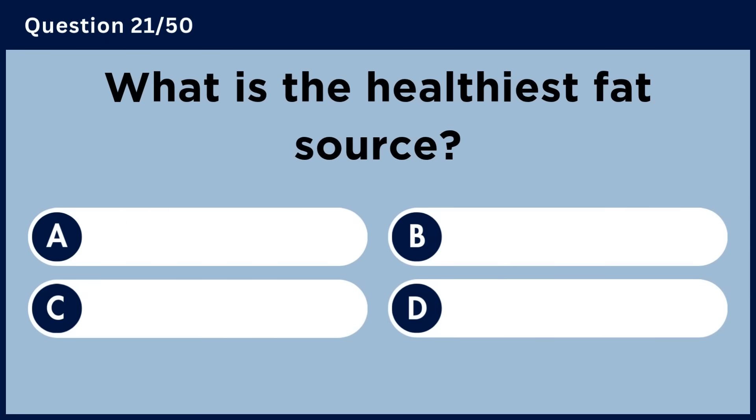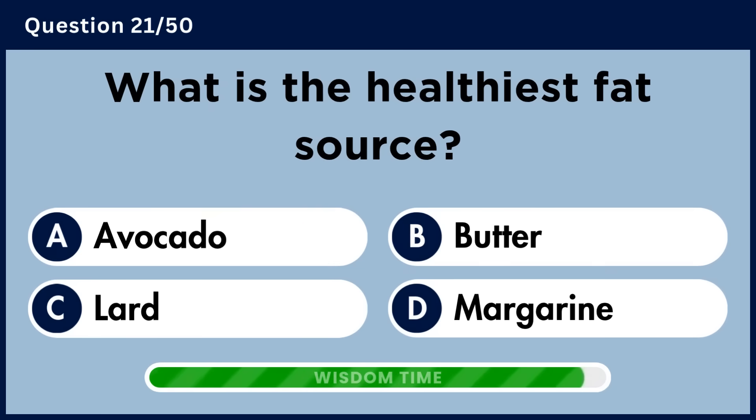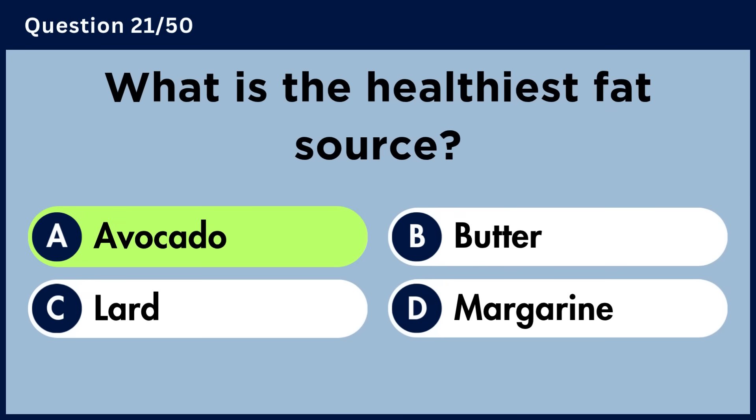What is the healthiest fat source? Answer A. Avocado.